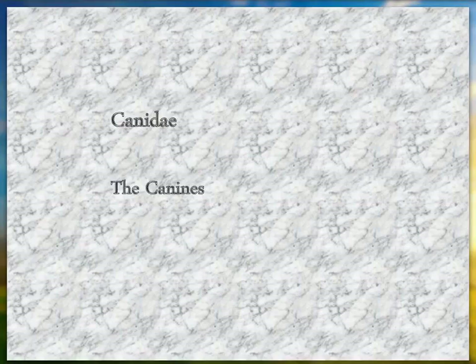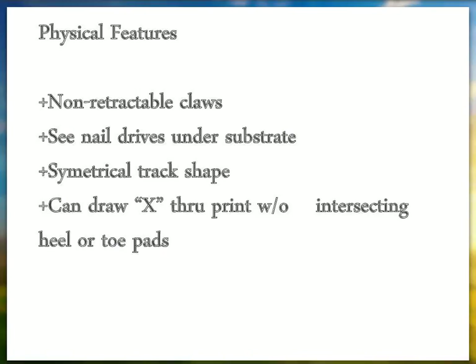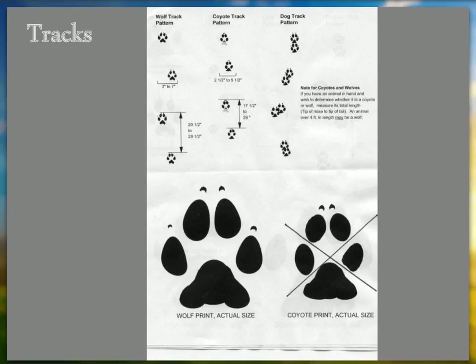Now to the canine family. Their physical features are that they don't have retractable claws — the nail drives into the substrate, so you can see the nails forward in the track. They have a symmetrical track shape. A very useful technique: if you can draw an X right through the left toe pads down the right side of the heel pad, that's a canine. We can tell canine versus feline even with very poor quality tracks.